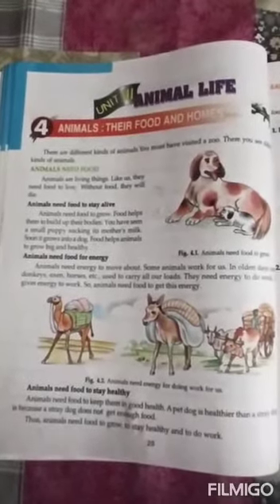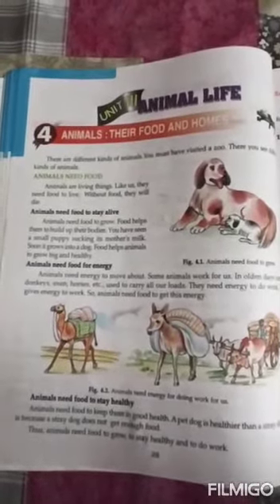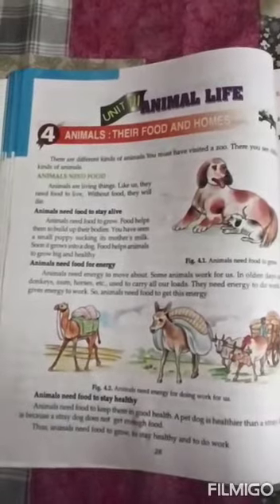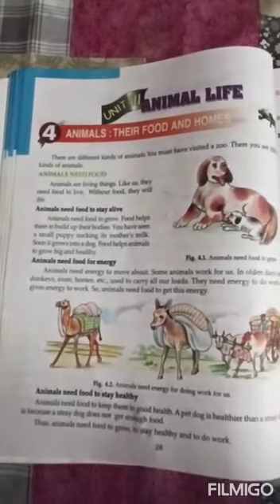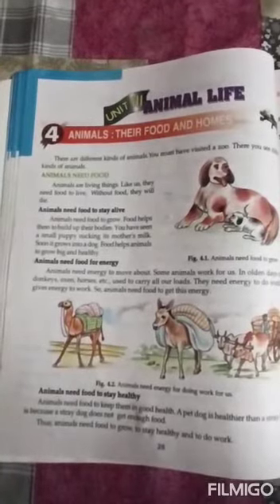There are different kinds of animals. You must have visited a zoo — there you see different kinds of animals. Animals are living things. Like us, they need food to live. Without food, they will die. Animals need food to stay alive, to grow, and food helps them to build up their bodies.